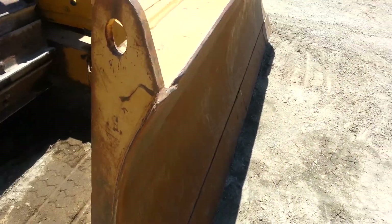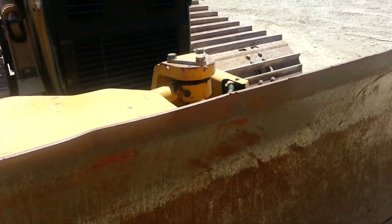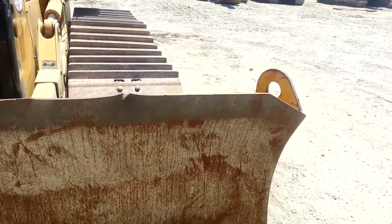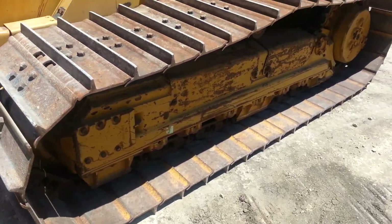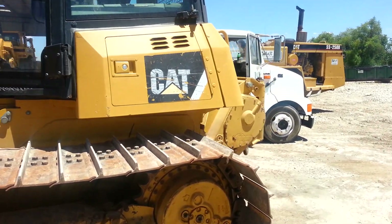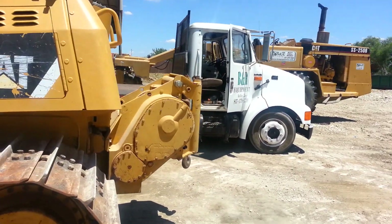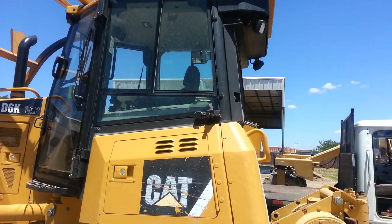This unit has a six-way blade. It's got sweeps on it. And this unit also has a no ripper.